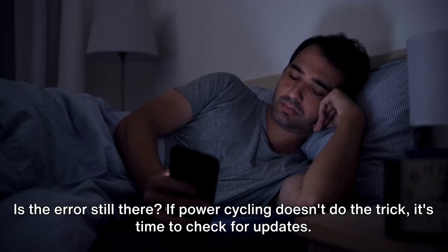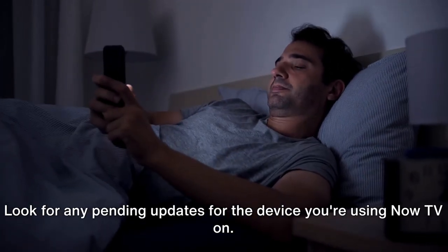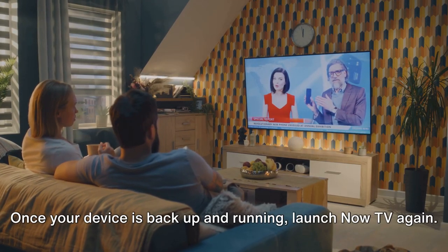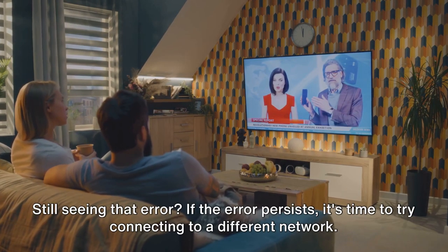If power cycling doesn't do the trick, it's time to check for updates. Look for any pending updates for the device you're using Now TV on. If there are any, go ahead and update your device, then restart it. Once your device is back up and running, launch Now TV again. Still seeing that error?